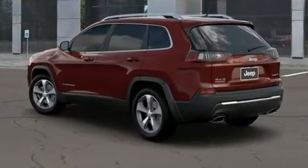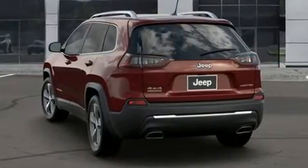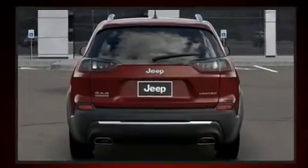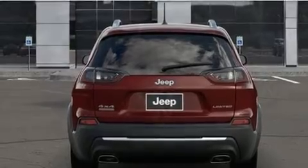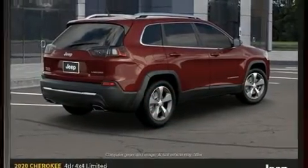One-touch window functionality, automatic climate control, and leather upholstery prove that economical transportation does not need to be sparsely equipped. Jeep also prioritized safety and security with features such as dual front impact airbags, front